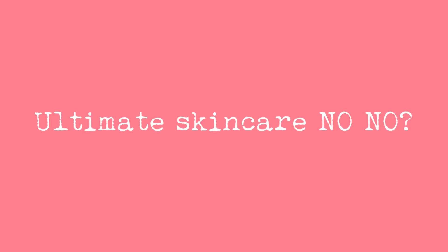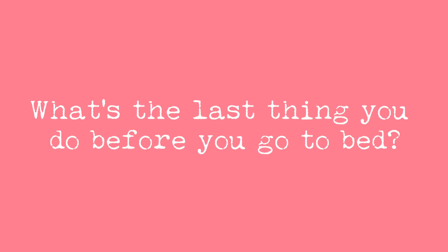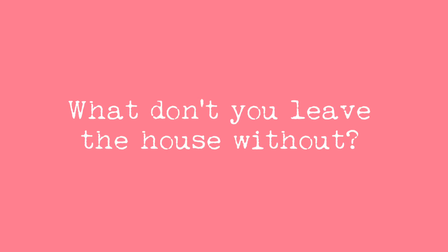Do not sleep with your makeup — it's just a big no-no. I like to drench my skin in oil, a very rich oil, or really any oil I can get my hands on. And I never leave the house without a lip balm.